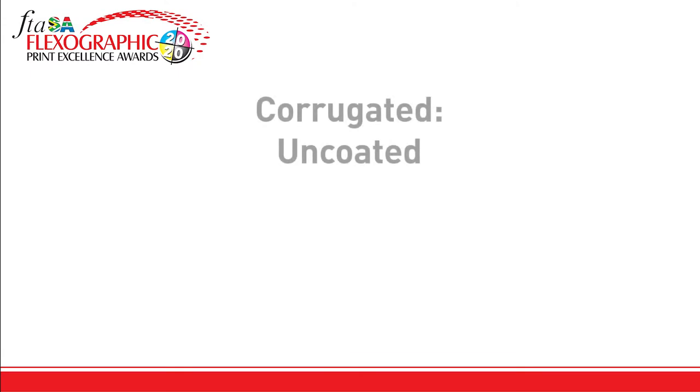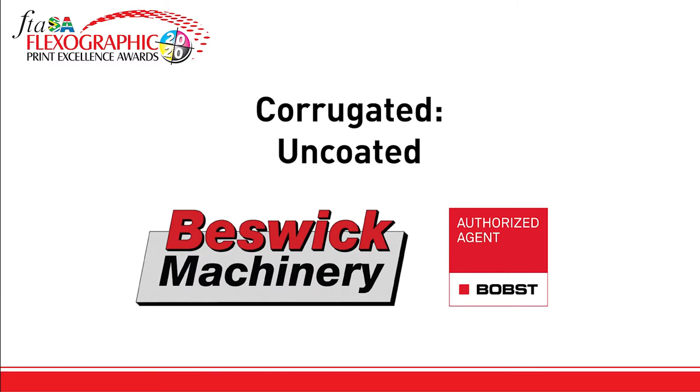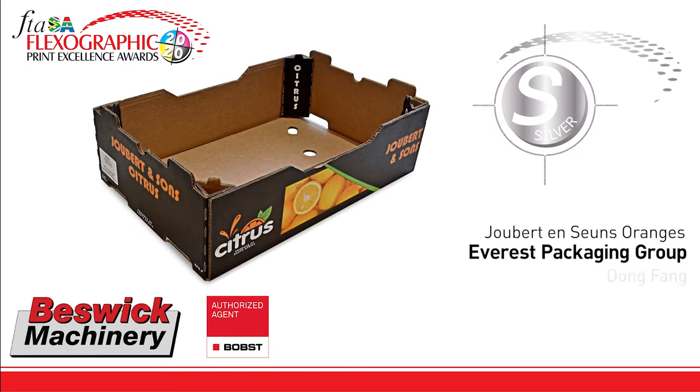Just two entries made it into the trophy room for the category Corrugated Uncoated, sponsored by Beswick Machinery Bobst. The silver award goes to Everest Packaging Group for Chabert and Seance Oranges, printed on their Dong Thang, repro by Polyflex, plates by McDermott, and inks supplied by High-Tech Inks. This entry shows a crisp and solid ink lay down.